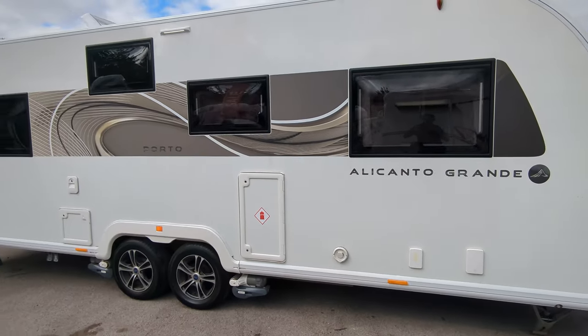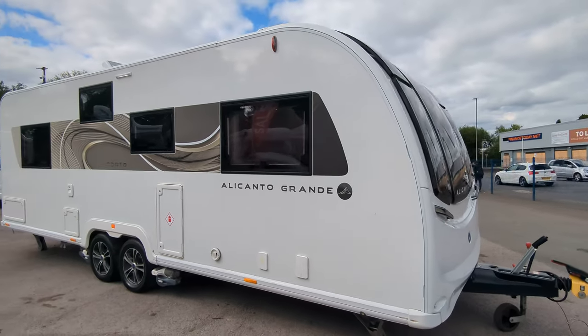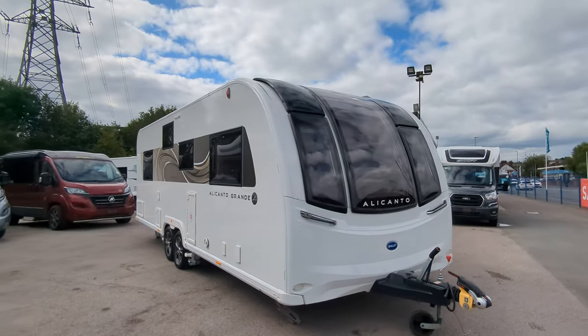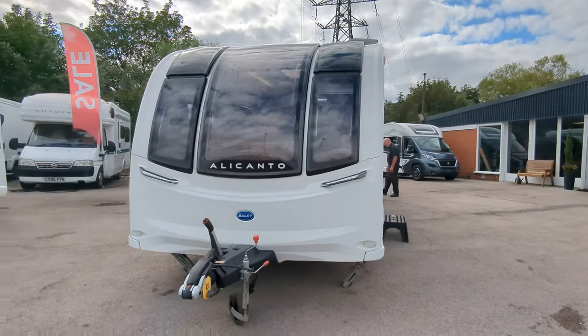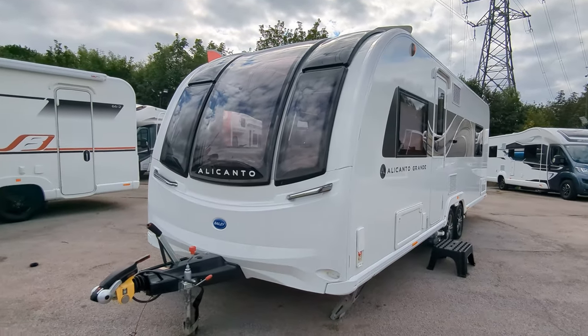Now this caravan, if you are interested, it's available immediately. Come on down, you can buy it and take it away and start enjoying your summer holidays. Fingers crossed we get a little bit more sun than we're having right now, but you know, we can't do too much about that. Thank you for watching. Do like and subscribe and stay tuned because we've got more stuff coming up real soon.